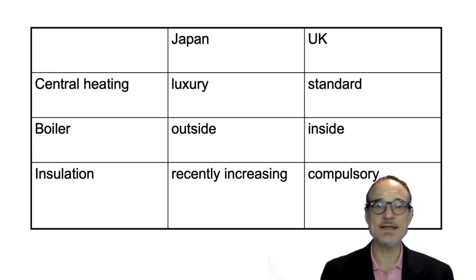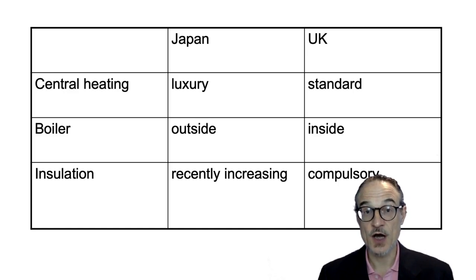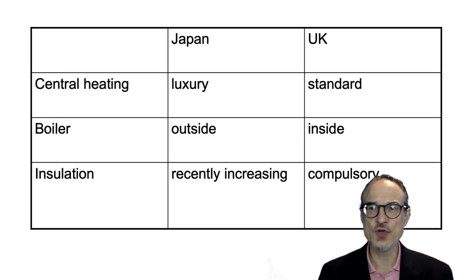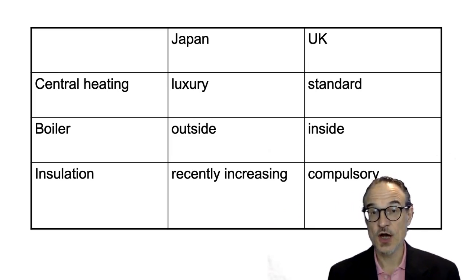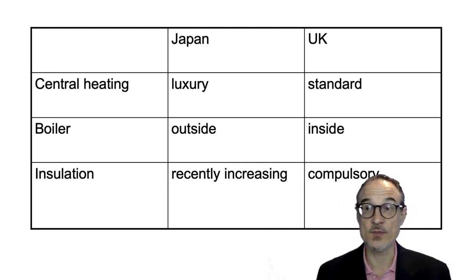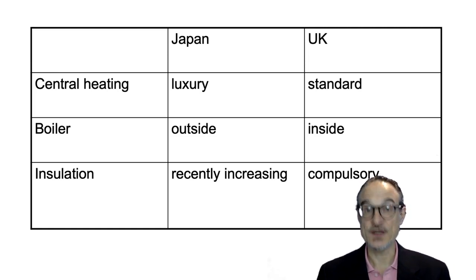Central heating in Japan is probably a luxury — most houses in Japan do not have central heating. In the UK it's standard; most houses have central heating with a switch somewhere that will heat the whole house, and usually a boiler with a tank full of hot water. In Japan you often see boilers outside the house. Insulation is increasing recently in Japan, whereas in the UK you cannot build without insulation — if you do a renovation you need to add insulation, and it's compulsory.